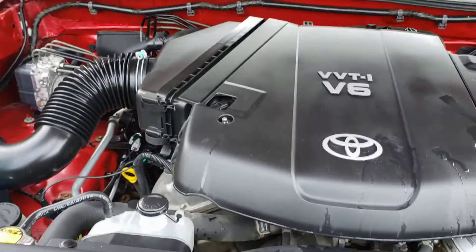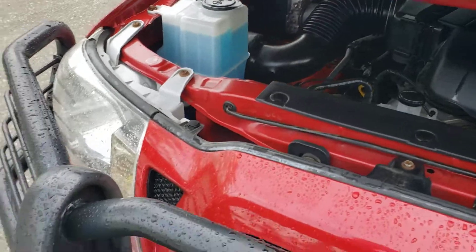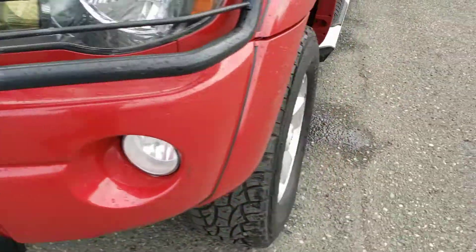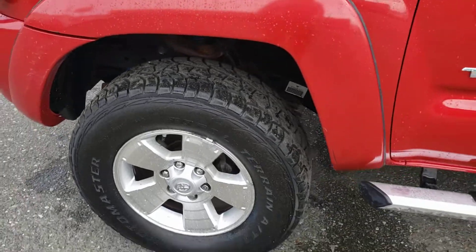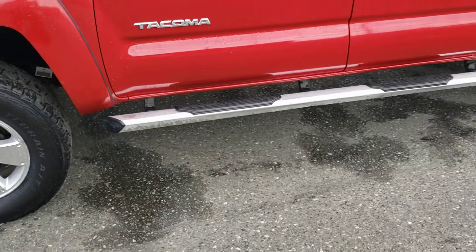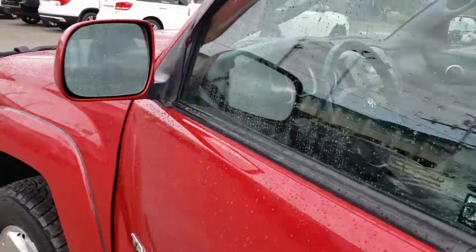Under the hood we have a 4 liter V6 engine — plenty of power to get you where you need to go. 17 inch aluminum wheels with near new tires on all four corners. We have running boards on the side as well. Beautiful red paint goes well with the black accents.